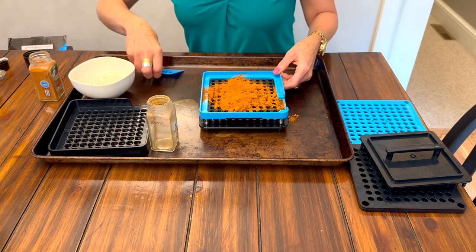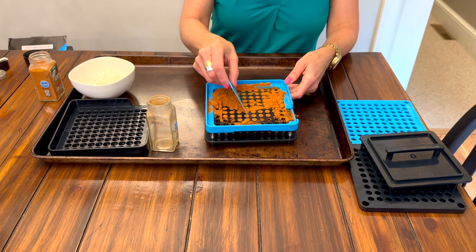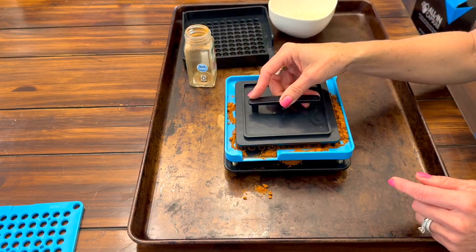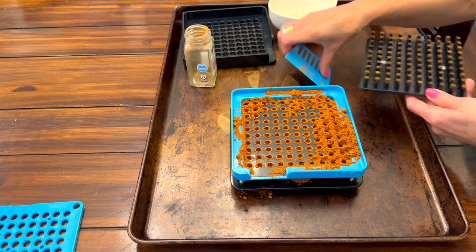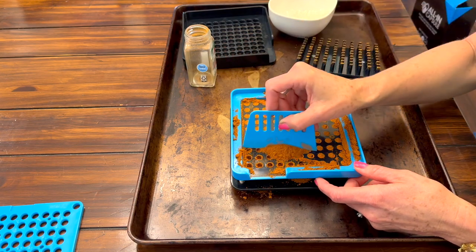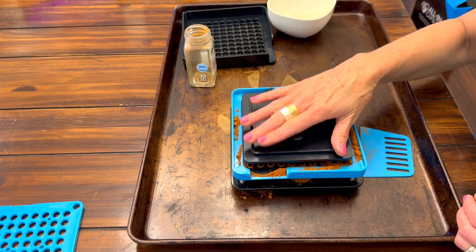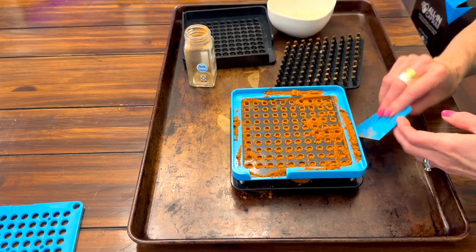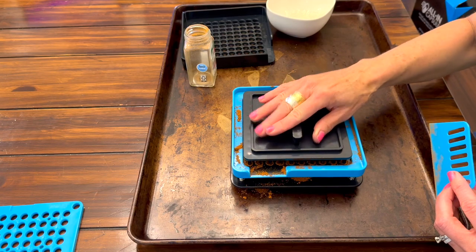I'm going to put the cayenne pepper in and take my scraper and just push it back and forth into the holes. Then I take the tamper, line it up to the holes, and press gently down. You can see I have a lot more room now, so I'm going to fill the capsules up more and tamp them down a second time to make sure it's really packed in there. I'm going to move it around a little bit more until it's completely full.